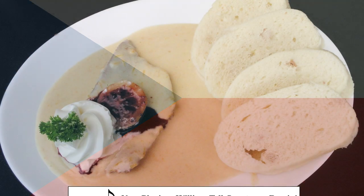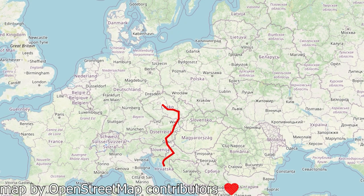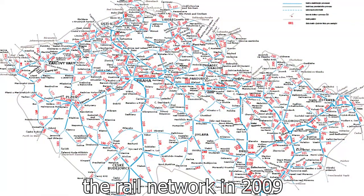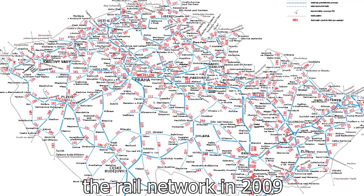The Czech Republic — the country of exquisite cuisine, culture, and the yearly migration to Croatia every summer. The Czech Republic has an extensive rail network; in fact, it's one of the densest networks in the world.